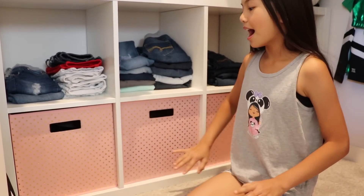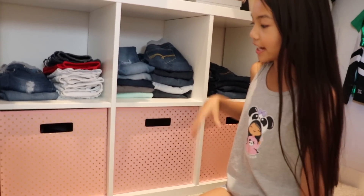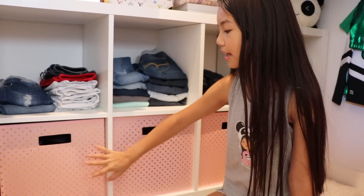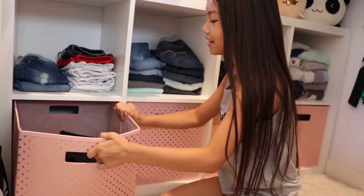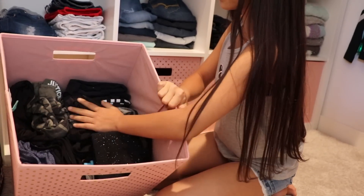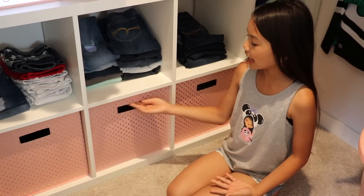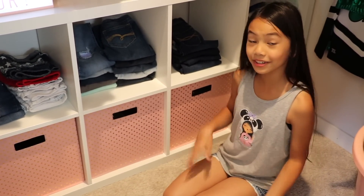Now let's talk about these fabric bins — I love these so much. I found them at Target from their Pillowfort collection. They coordinate with my room decor; they have gold polka dots and they're in the color blush. Starting off with this first bin, I have all of my leggings and these huge joggers. I just keep them all in here.